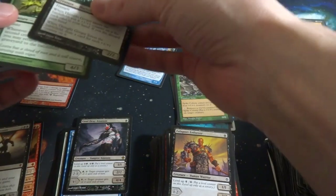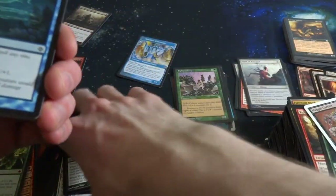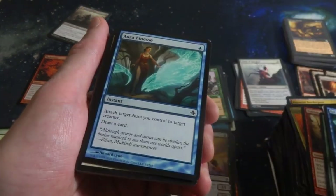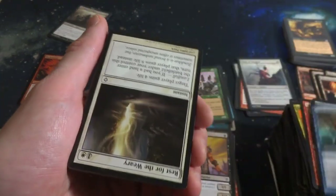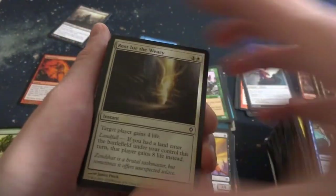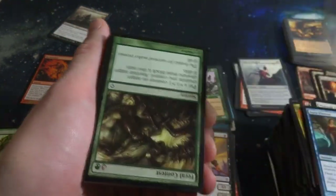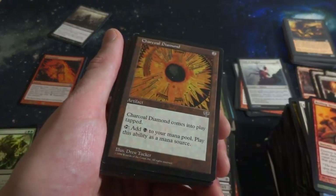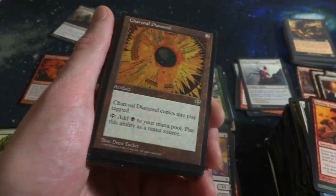Zulpin Enforcer - I meant to put this in the Mythic pile. There we go. Eel Umbra. McKinney Griffin. Aura Finesse. I thought there was a bunch of foils in here - I could be wrong. Rest for the Weary. The picture definitely had foils. Feral Contest. Rolling Terrain. Charcoal Diamond from Mirage - two mana, comes into play tapped and has tap: add black to your mana pool. Plays as a mana source - so it's pretty much an artifact that can make black mana.